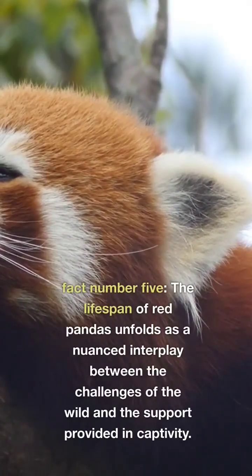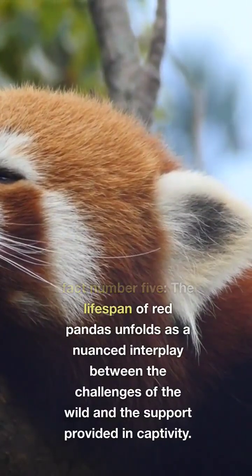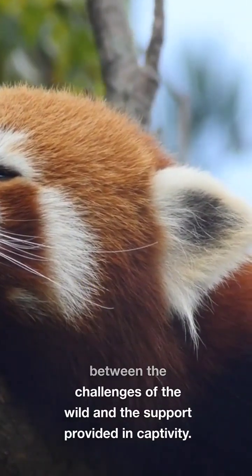Fact number five. The lifespan of red pandas unfolds as a nuanced interplay between the challenges of the wild and the support provided in captivity.